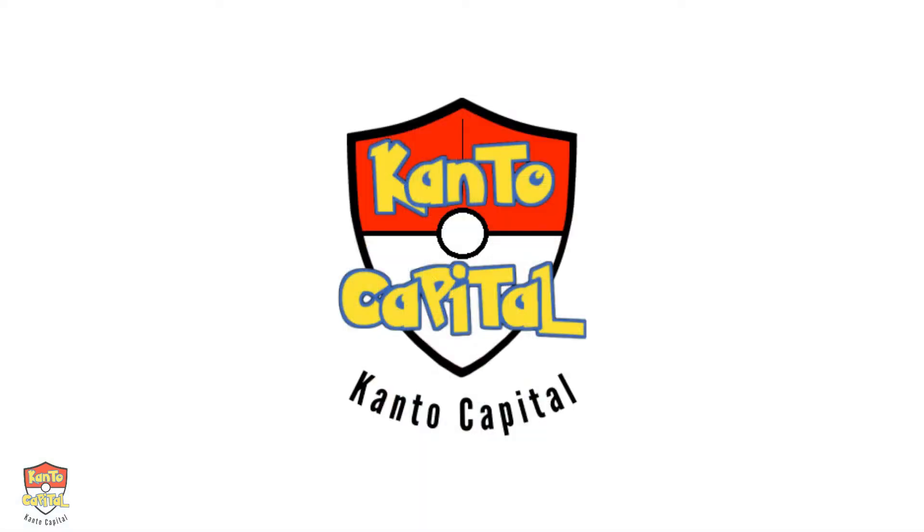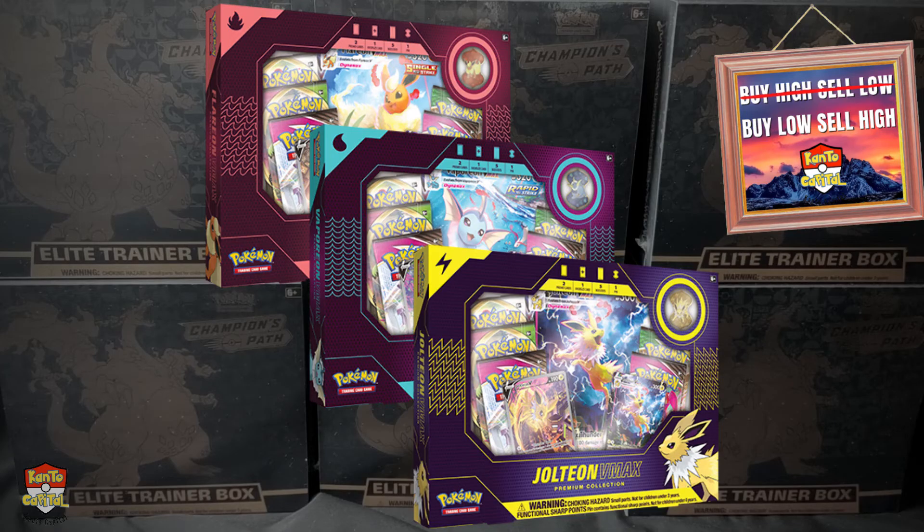Before we get into the video, I'm Kakashi with Kento Capital and I like to talk about and share my Pokemon card investing journey. I think my experience in business and finance really gives me what I think to be a unique outlook and perspective on the hobby.